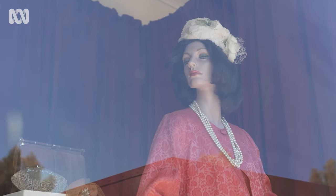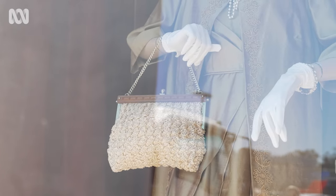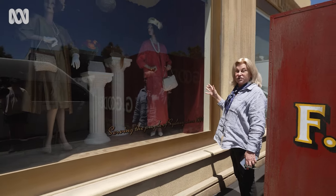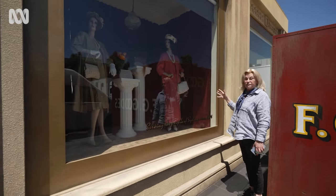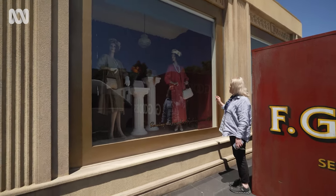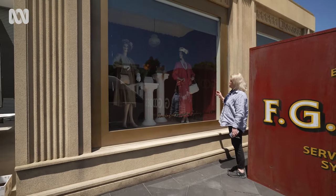We've just got some period late 50s, early 60s mannequins, which are quite difficult to get. They're all made out of fiberglass and plaster — they crumble very easily. We're just doing the front windows.